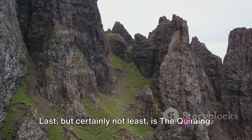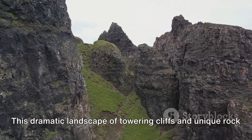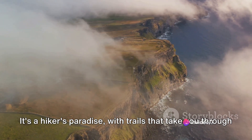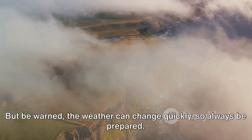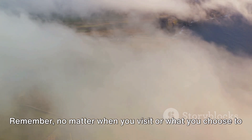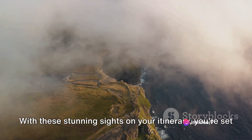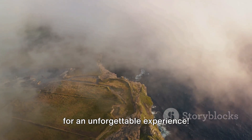Last, but certainly not least, is the Quiraing. This dramatic landscape of towering cliffs and unique rock formations offers breathtaking views of the island. It's a hiker's paradise, with trails that take you through some of the most stunning scenes nature has to offer. But be warned, the weather can change quickly, so always be prepared. No matter when you visit or what you choose to see, the Isle of Skye and the Fairy Pools are sure to leave you spellbound with their beauty and mystique.